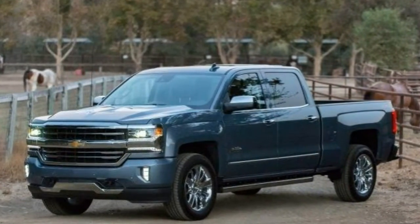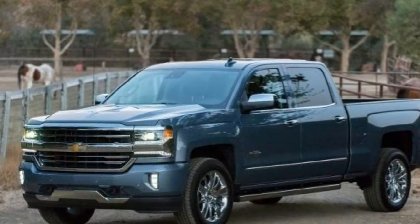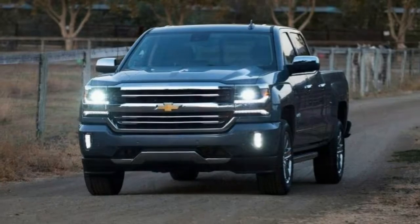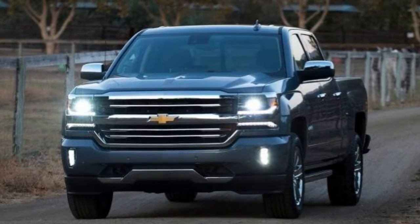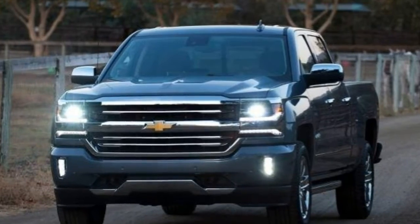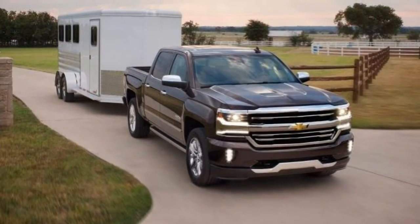The rear-view camera is optional on Work Truck and LS models. Low-speed automatic emergency braking has been added to the enhanced driver alert safety tech package. The High Country gets last year's premium package added as standard, including the enhanced driver alert package.